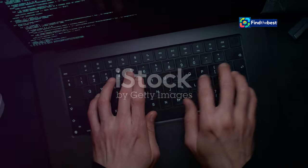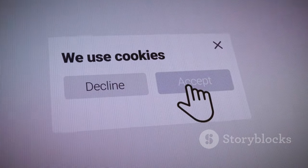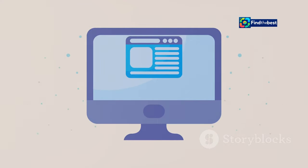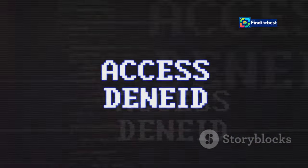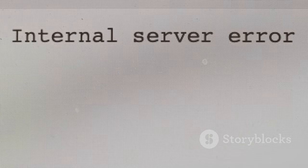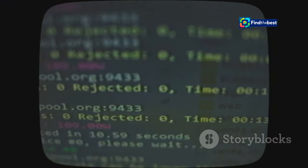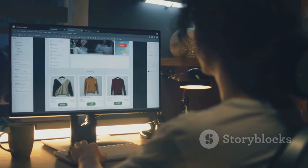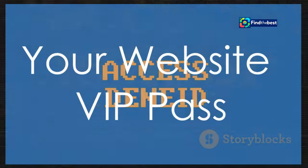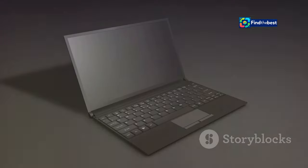JavaScript is like magic for websites — it makes things interactive and fun. Think about animated graphics or those cool drop-down menus; that's JavaScript in action. Sometimes your browser might have JavaScript turned off, which can stop websites from working correctly. It's like trying to bake a cake without turning on the oven. Turning JavaScript back on is easy — we'll cover that soon. Just remember, JavaScript is your friend; it helps bring websites to life.